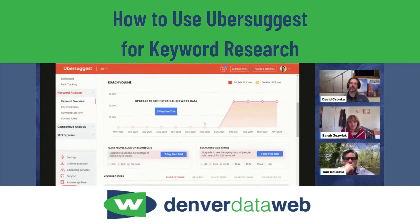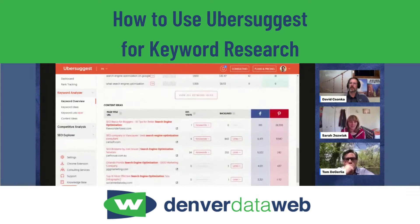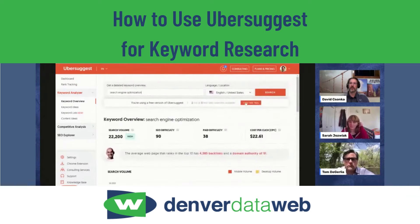Ubersuggest — I like it, it's going to be pretty useful in a pinch. Keep in mind that you can only use it so much for free — there are daily free search limits and other things that get blocked out.